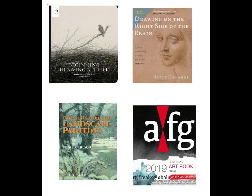The new art book for 2019 is an online book put out by Art Freaks Global, a non-commissioned online art gallery. They believe that great art doesn't need interpretation — it just needs representation, it needs to be seen. There's an amazing amount of beautiful art in this book. It's free and I'll have a link for it below.